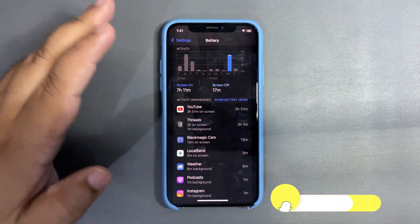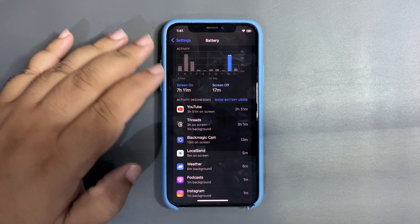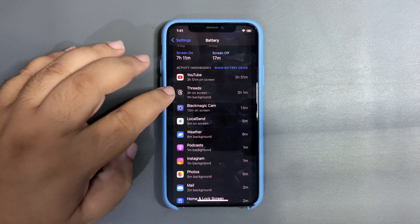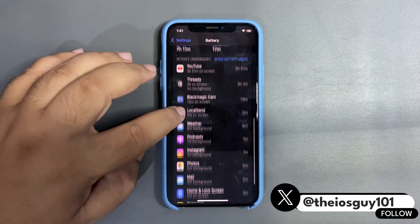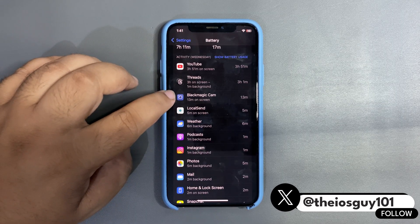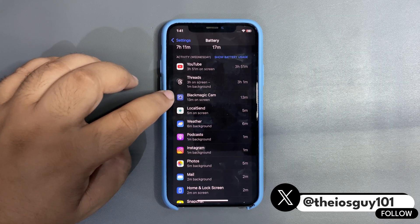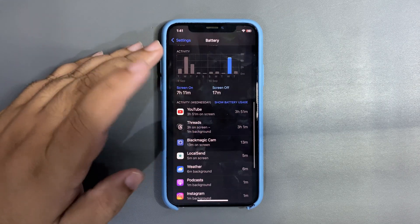During this time I was quite active on YouTube — 3 hours plus — and on Threads as well, since a lot of people are talking about iOS 26. I also used it to shoot a video in 4K using the BlackMagic app for 13 minutes, which is also insane.